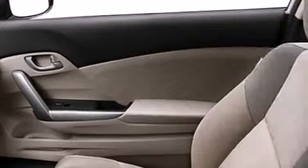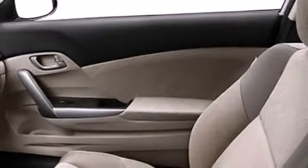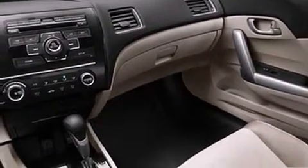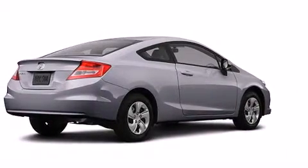Comfort and convenience were prioritized within, evidenced by amenities such as delay off headlights, one-touch window functionality, a tachometer, and power windows. Premium sound drives six speakers, providing you and your passengers a sensational audio experience.